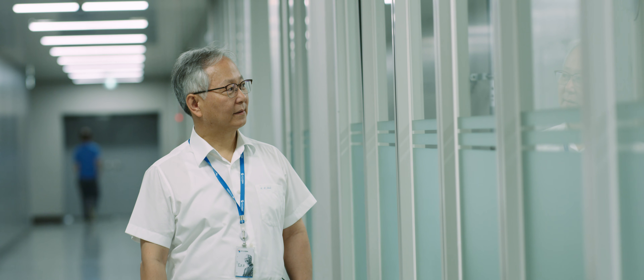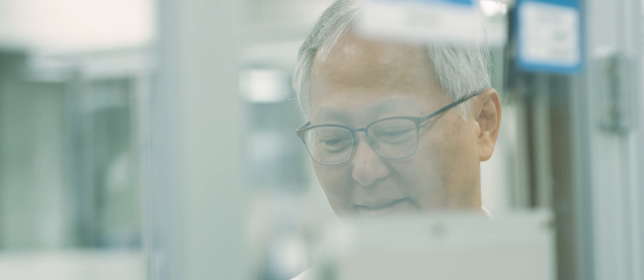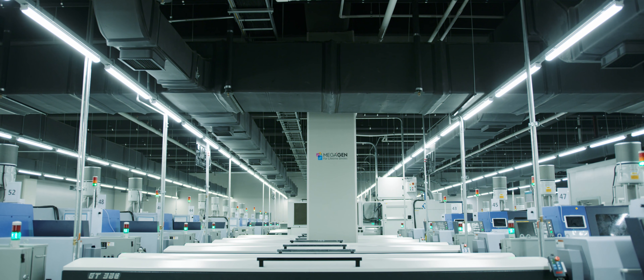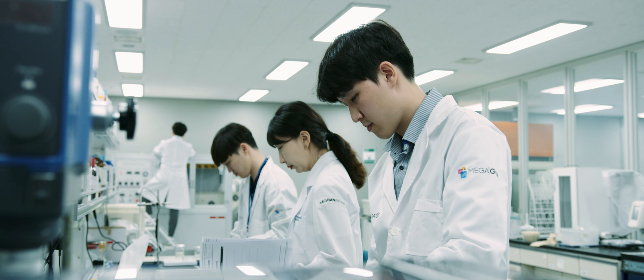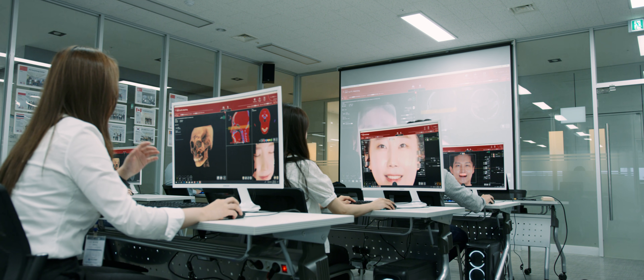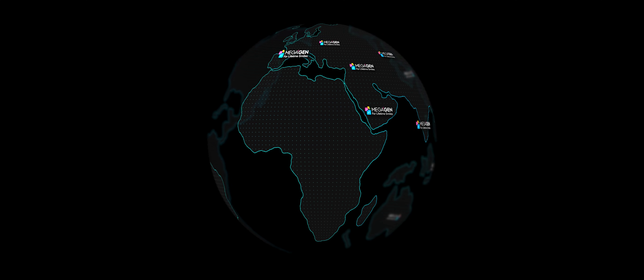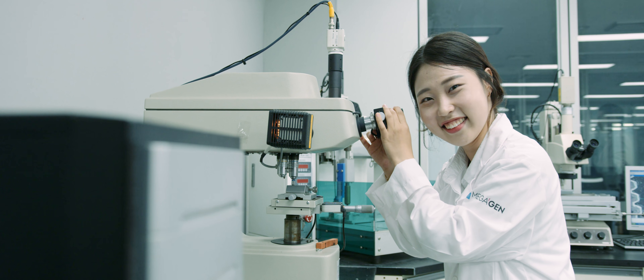From that first humble conversation all those years ago, the founders of Megagen have gone on to create the ultimate total implant solution. Megagen is the total healthcare innovator, and it never stops innovating. So more and more clinicians and DSOs across Europe and across the world are discovering and embracing the Megagen way. The Lifetime Smiles.